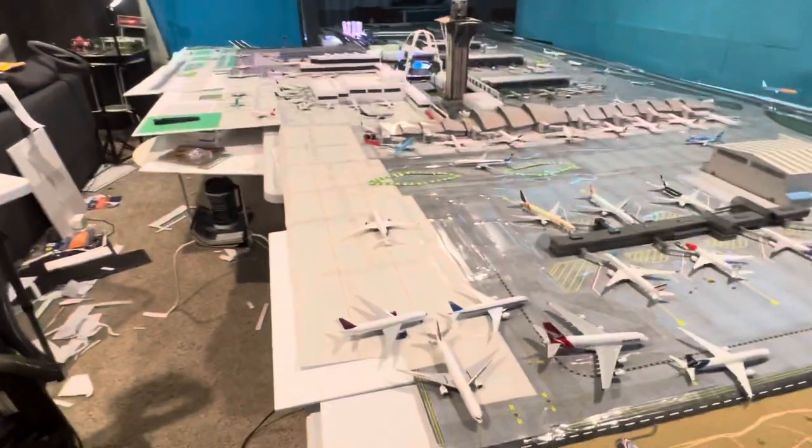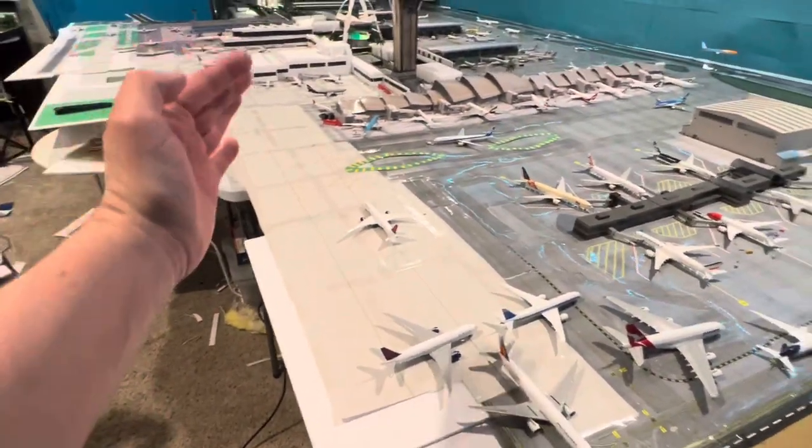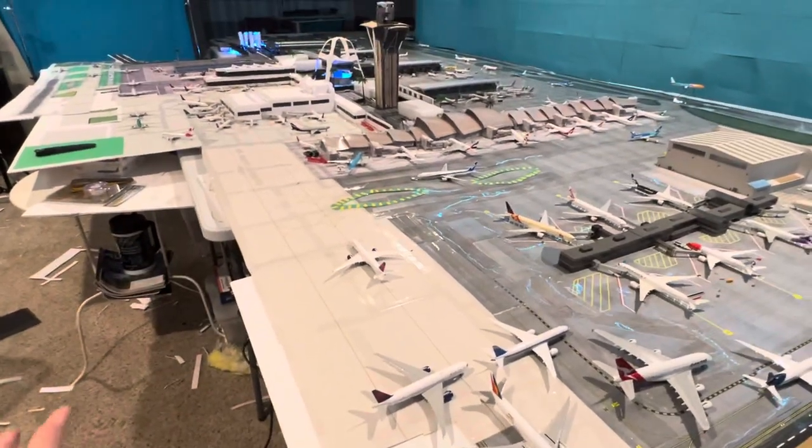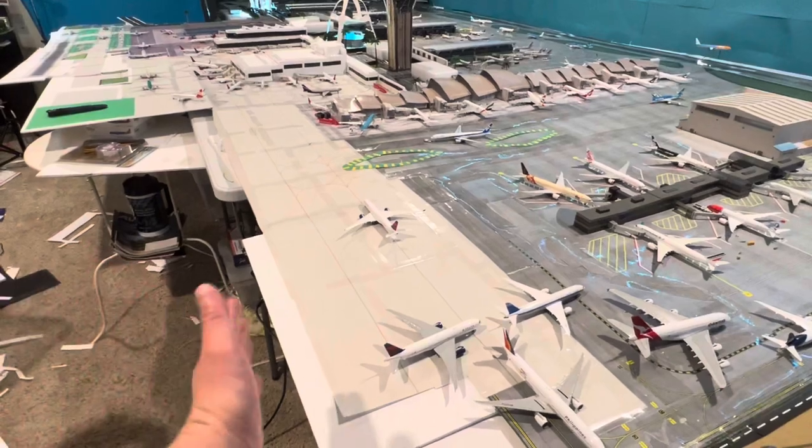I don't know if I should extend the runway, because if I extend it I've got to be able to lean over and move the airplanes around. I can't really do that if I extend it all this way, so I might make a clever way where I can kind of move it in and back.